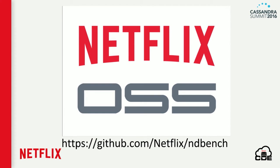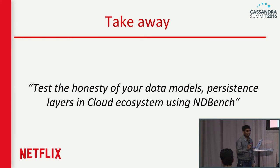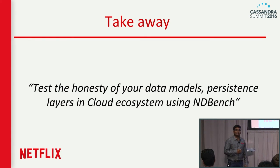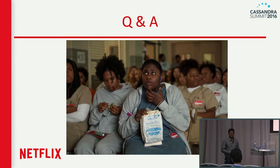This project is available on the Netflix GitHub repository. You can start to look at it and give feedback. The simple takeaway is: test the honesty of your data models or persistent systems with the help of NDBench. With that, I'm opening it for questions.